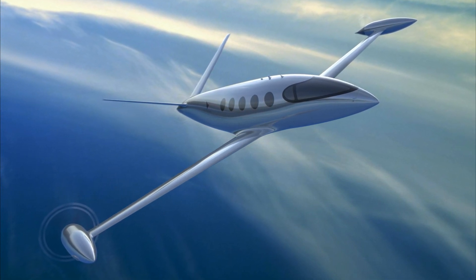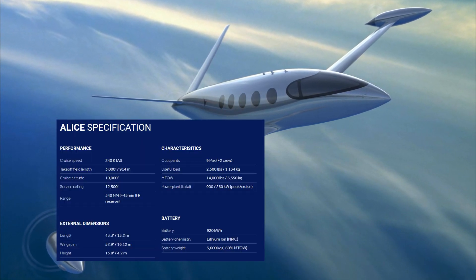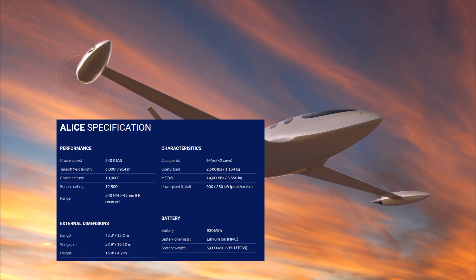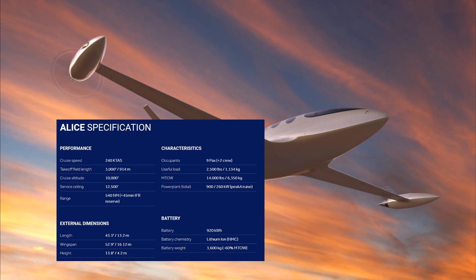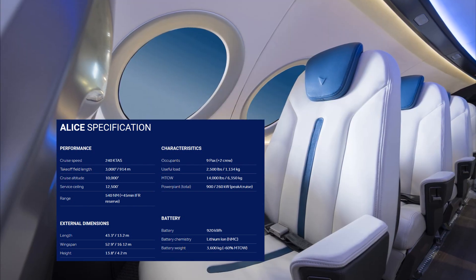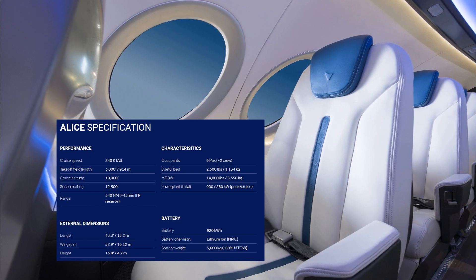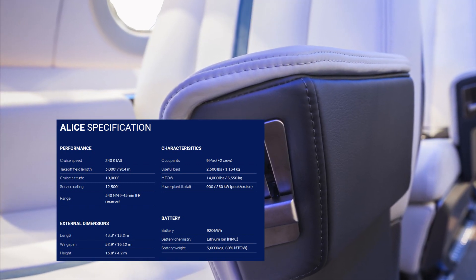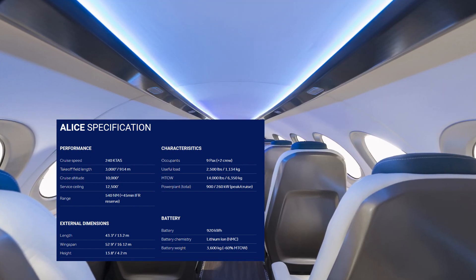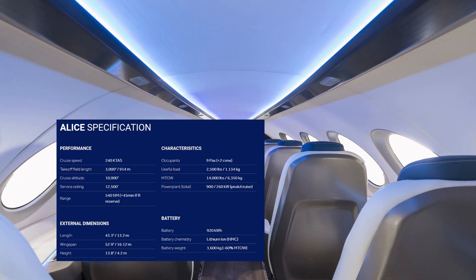Now we'll take a look at the specifications of this aircraft, starting with its battery, which is a lithium-ion 920 kilowatt-hour battery that weighs an impressive 7,930 pounds or 3,600 kilograms — that's 56 percent of its maximum takeoff weight of 14,000 pounds or 6,350 kilograms. Alice has a useful load of 2,500 pounds or 1,134 kilograms. It can carry nine passengers with an additional two crew members, and it requires 3,000 feet or 914 meters of runway to take off.